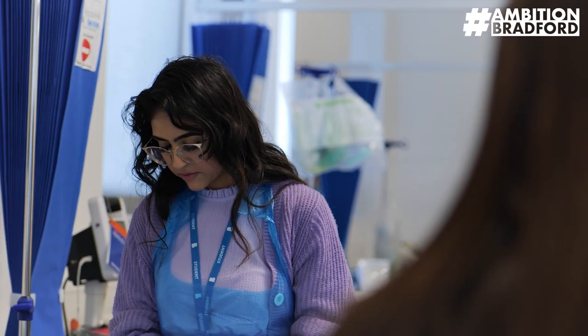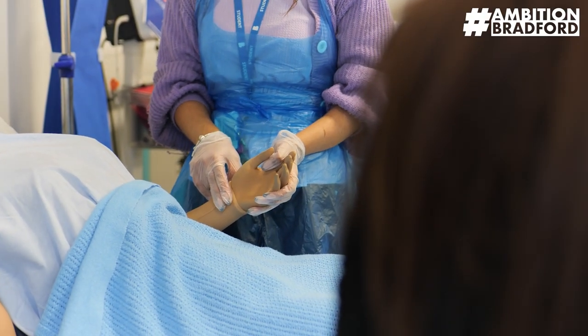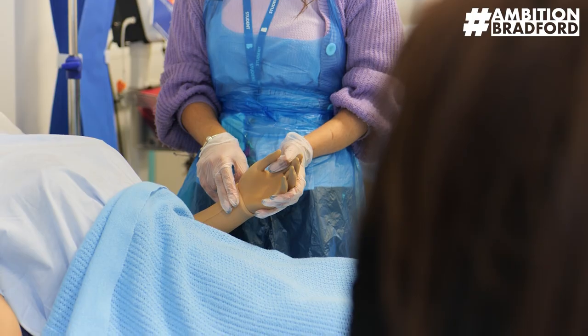We support you in the whole UCAS application process, which at times can be extremely daunting, and not all of our students choose university as the final destination.